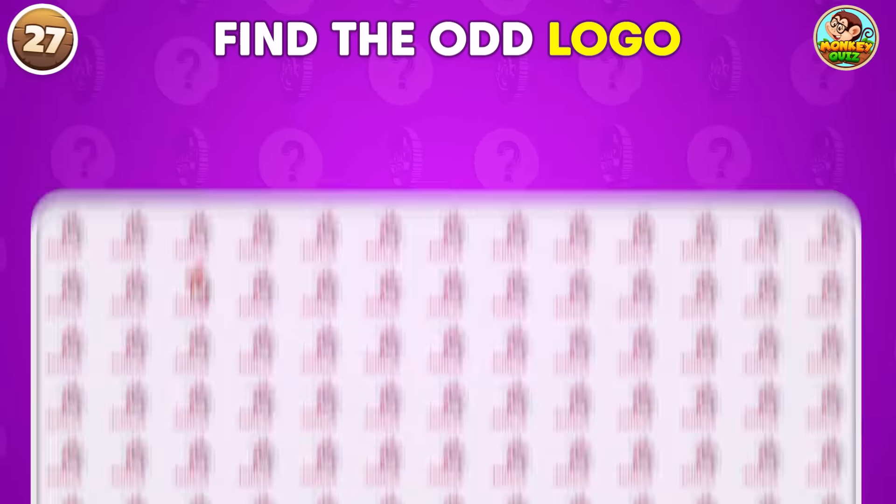Which logo here is the odd one out? This one is different.